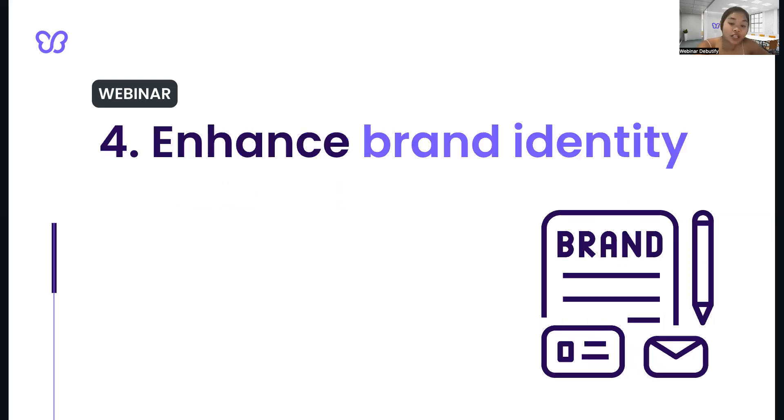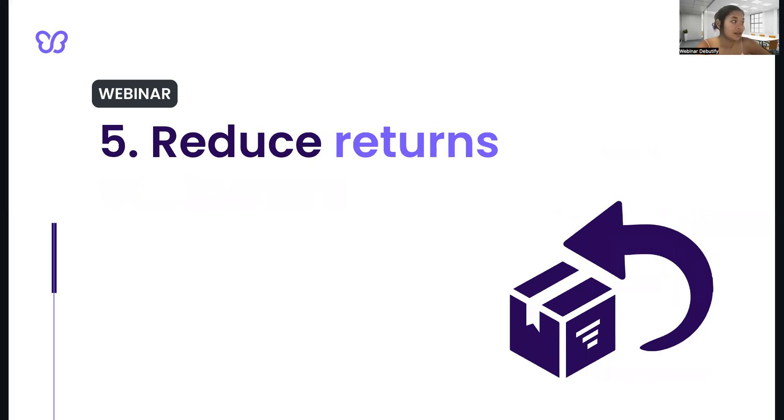And of course, professional and consistent product images can help to enhance your brand identity and make it more recognizable to customers. Using the same style of images across all products can help to build a cohesive and memorable brand online. Another reason is to reduce returns. Good product images can help customers understand what they are buying, and they are less likely to be disappointed or surprised when the product arrives. This reduces the likelihood of returns and increases customer satisfaction.